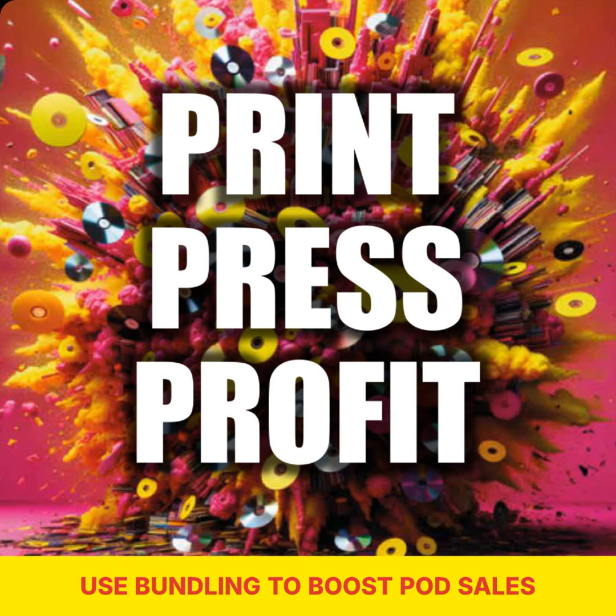As we wrap up, I want to leave you with some encouragement to dive into the world of bundling. Don't be afraid to experiment and get creative with your bundles. Try different combinations, test out new ideas, and see what resonates with your audience. Bundling can be a powerful tool to boost your product sales and provide added value to your customers. Whether you're a seasoned pro or just getting started with your POD business, bundling is a strategy worth exploring. It's a great way to stand out in a crowded marketplace and give your customers more reasons to choose your products. So go ahead, give bundling a try and see where it takes your business. And remember, if you have any questions or need support, the POD community is always here to help. Thanks for tuning in to today's episode. Until next time, happy bundling and happy selling.